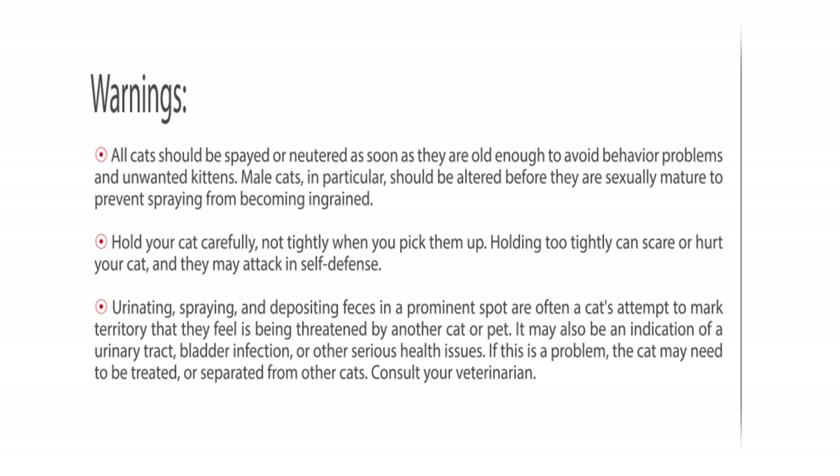Warnings: All cats should be spayed or neutered as soon as they are old enough to avoid behavior problems and unwanted kittens. Male cats in particular should be altered before they are sexually mature to prevent spraying from becoming ingrained. Hold your cat carefully, not tightly when you pick them up — holding too tightly can scare or hurt your cat, and they may attack in self-defense. Urinating, spraying, and depositing feces in a prominent spot are often a cat's attempt to mark territory. It may also indicate a urinary tract or bladder infection or other serious health issues. Consult your veterinarian.